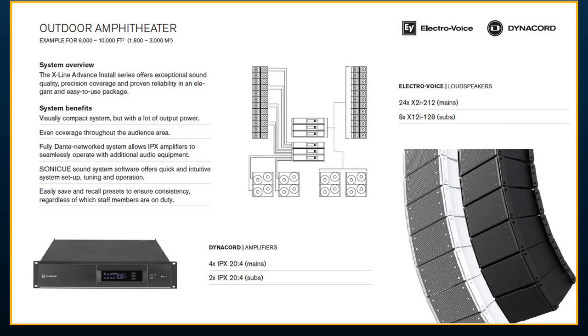For an outdoor amphitheater — a fixed installation — we went with our flagship X-Line Advance X2. Twenty-four boxes, 12 a side, plus eight dual 18-inch subwoofers — the X12 128 subwoofer. We went with the X2i install models given the fixed installation environment. These come in black, white, or full fiberglass. The entire system is powered by IPX amplifiers — an IPX24 — since these are Dante networked amplifiers, integrating with the rest of the audio-over-network signal chain.